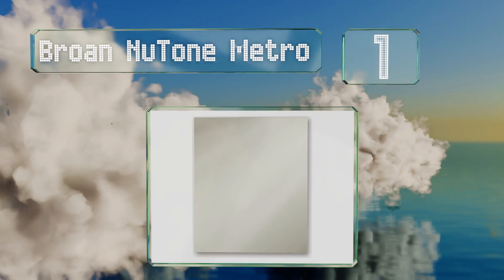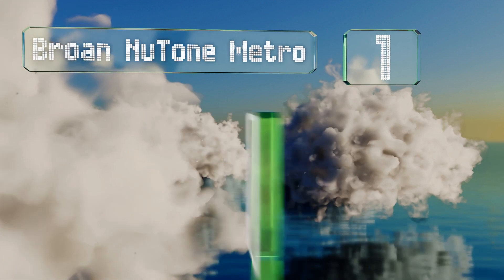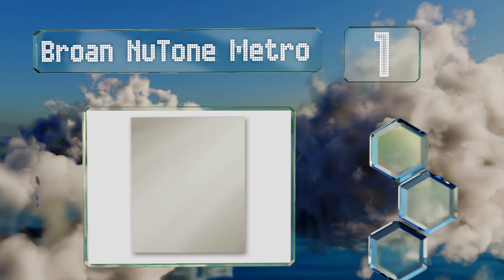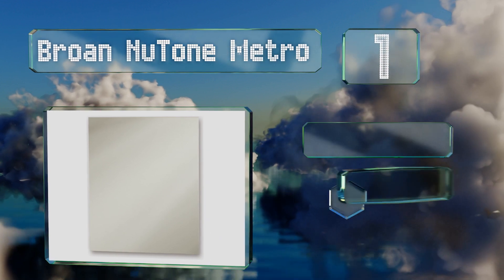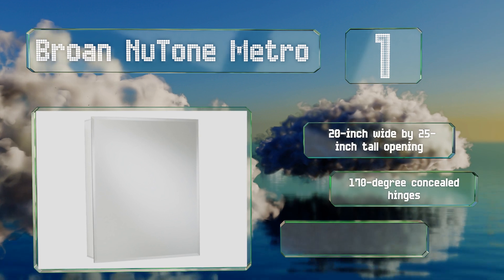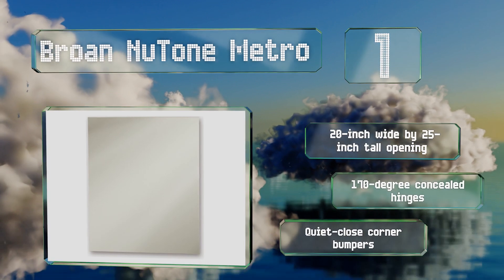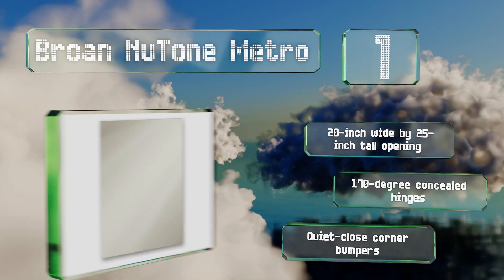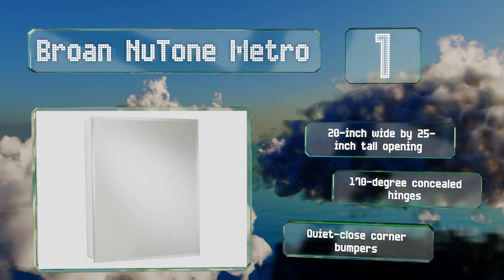Coming in at number one on our list, the Robern Newtone Metro features an attractive beveled edge mirror that blends smoothly into your decor. Behind the door are three transparent adjustable shelves for keeping an assortment of toiletries discreetly stashed within reach but out of sight. It's got a 20-inch wide by 25-inch tall opening, 170-degree concealed hinges, and quiet-close corner bumpers.